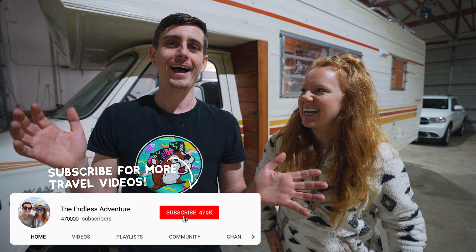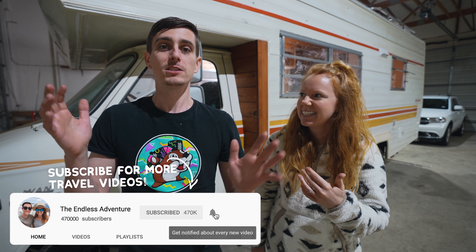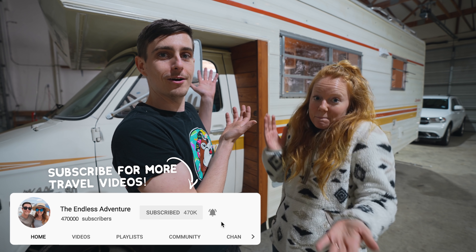Good morning, adventurers! Good morning! I don't know why we always do that — it's so much more fun! Speaking of fun, we're back at the RV!